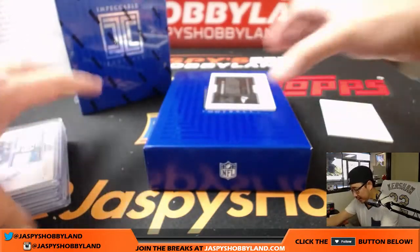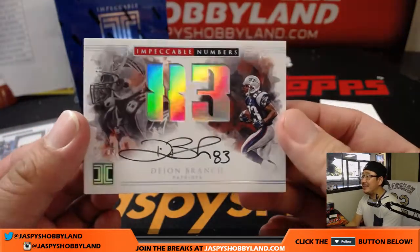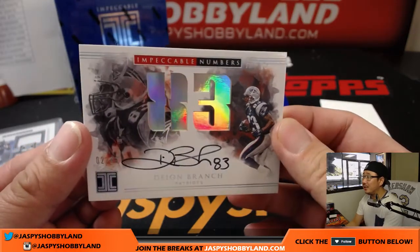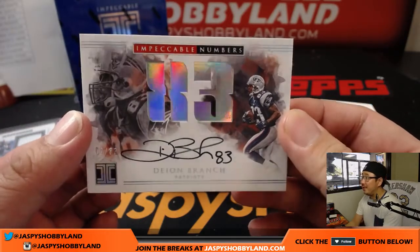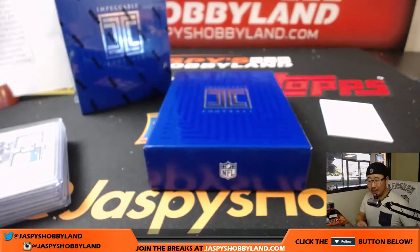And the last one here is a Patriot for Karen — Dion Branch, 2 out of 83 impeccable numbers. I like the little bit of holographic foil that they put right there, and a great autograph as well — Dion Branch. Another one for Karen and the Patriots.